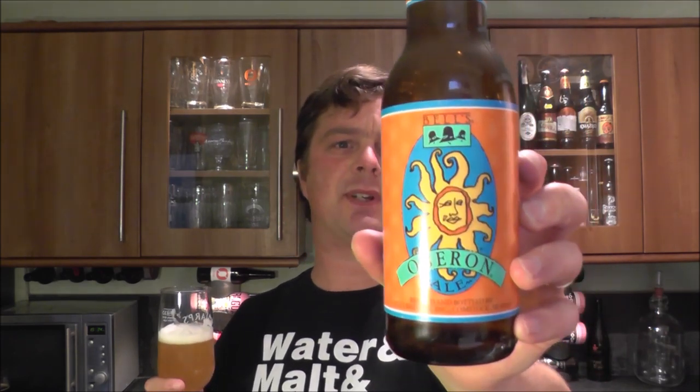I can't convey enough in the video — I can't put it into words how good this beer is. You've just got to go out and try it. It's phenomenal. Absolutely phenomenal. Bellsbeer.com — check them out. It's their Oberon Ale. The Americans really know how to brew. They really do.